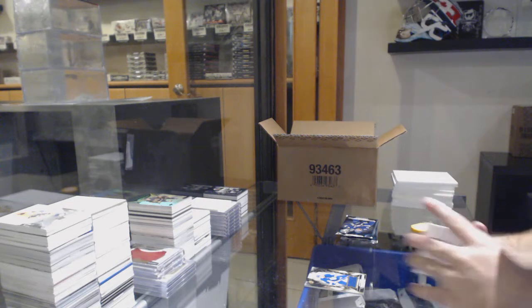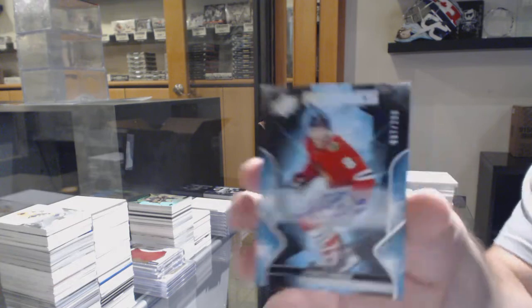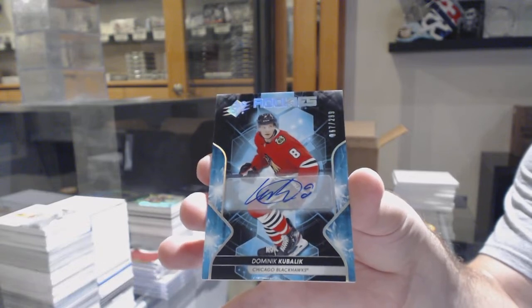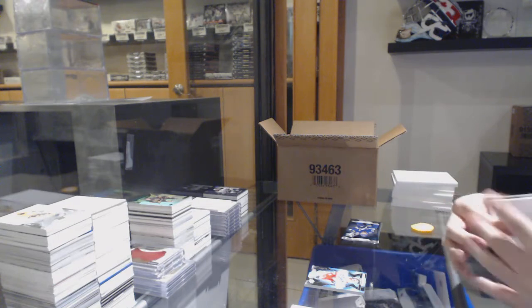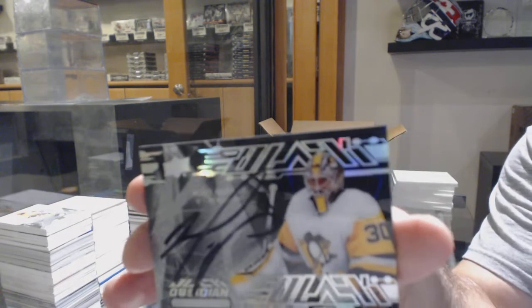We've got a Dominic Kubalik numbered 67 autograph — so the seven spot. It would be nice on those kind of cards to hit a Matthews jersey number — that would be nice. Obsidian Scripts, Matt Murray.